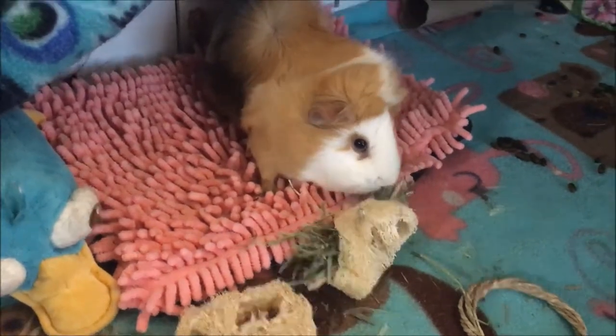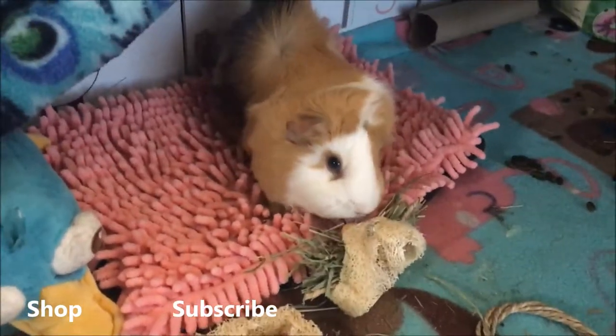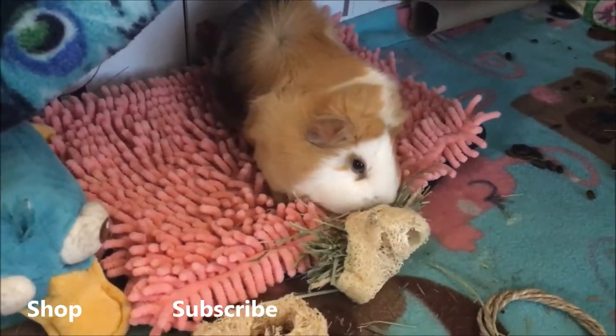Thank you for watching. Make sure to go check out Magical Chinchilla on my link below, and make sure to follow and subscribe. Have a good day.